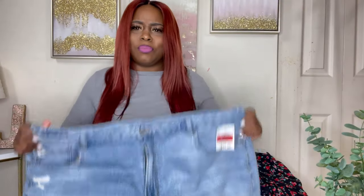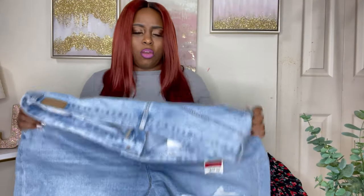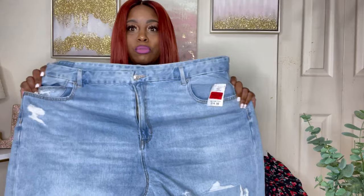These are a size 24. They are cut small. I do realize that American Eagle jeans are cut small and they have no stretch — like none, baby girl. None, none, none. So size up, baby.